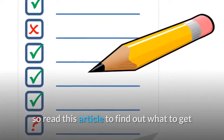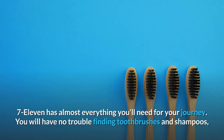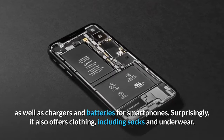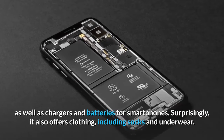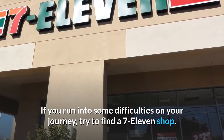Number 2: Daily necessities. 7-11 has almost everything you'll need for your journey. You will have no trouble finding toothbrushes and shampoos, as well as chargers and batteries for smartphones. Surprisingly, it also offers clothing including socks and underwear. If you run into some difficulties on your journey, try to find a 7-11 shop.